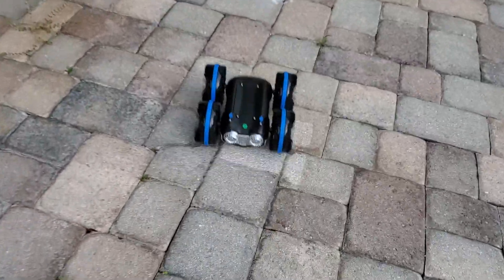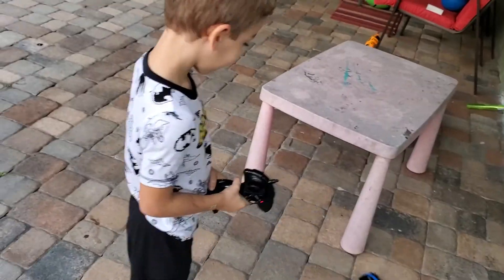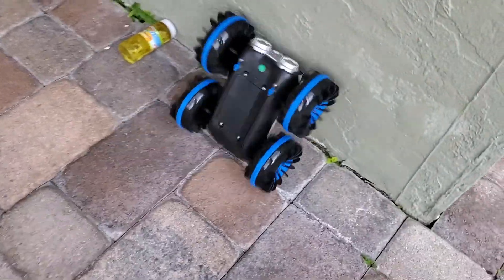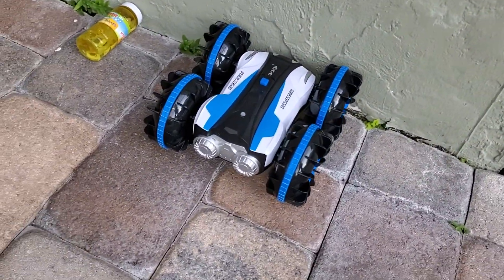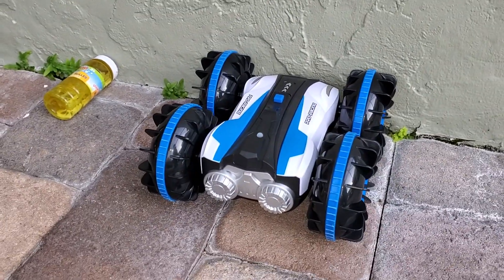It flipped! Look! It flipped! Wow! That is so neat!